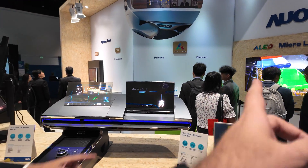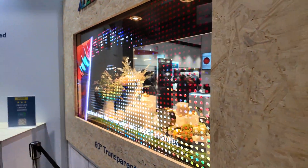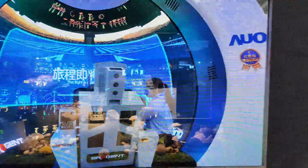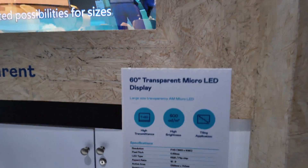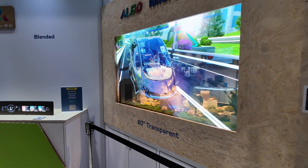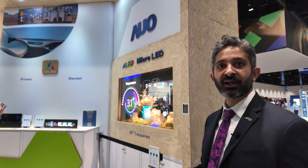In the far back is our 60-inch transparent micro LED. This is a tiled application — you can slightly see the lines, but you can get a very large size. You can see right through it. It has 60% transmittance, which is customizable and much better than a lot of the other technologies out right now.